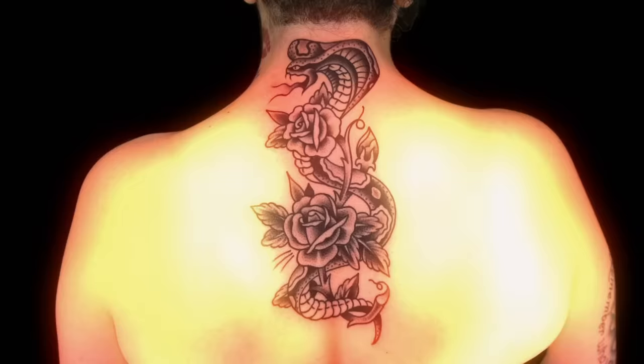All right, judges, it is time to determine who had the best tattoo of the day. You look at Laura's tattoo — where's that tattoo gonna go? It's going there. All those lines that Laura did, so spot on and on the money, everything lines up. Laura for the win. The judges have decided the best tattoo of the day goes to Laura.